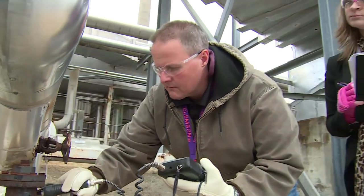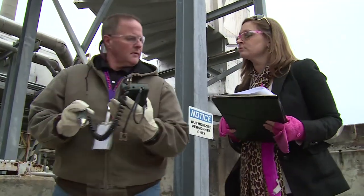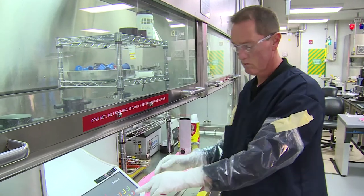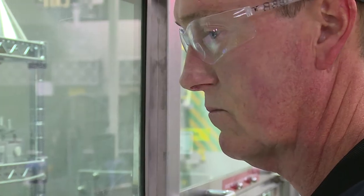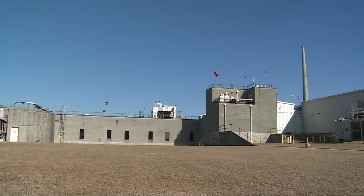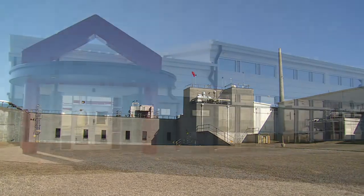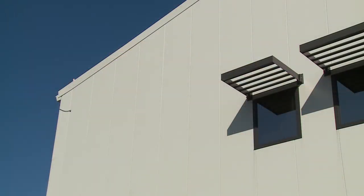Personnel of Savannah River Tritium Enterprise have a long history of remarkable performance in safe, secure, disciplined, and compliant operations, consistently delivering high-quality products to our customers on schedule. It is a complex nuclear facility designed and operated with rigorous discipline to maintain the safety of the employees, the public, and the environment.